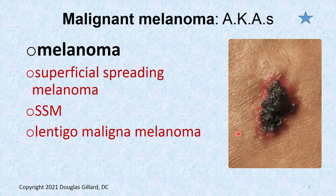Malignant melanoma is often just called melanoma. Sometimes it's called superficial spreading melanoma, which is the most common type. But there are other types, as we'll see — SSM, lentigo malignant melanoma. Malignant melanoma is its own category. Here's a picture of a nasty malignant melanoma, surrounded by a little inflammatory process.